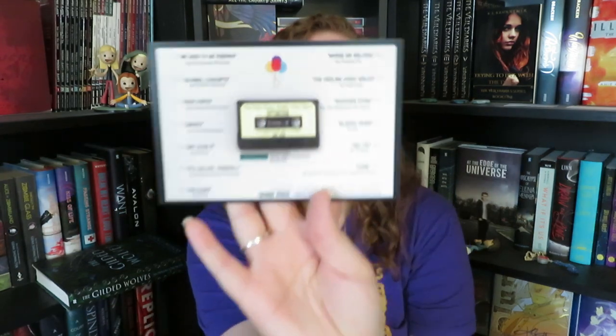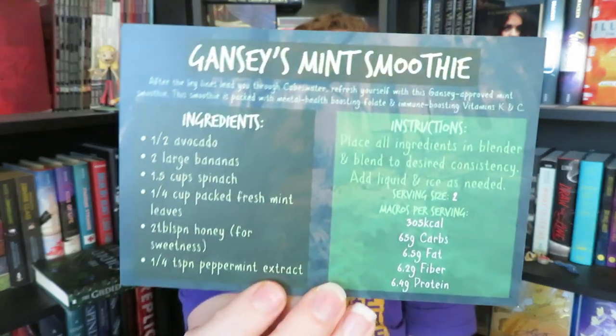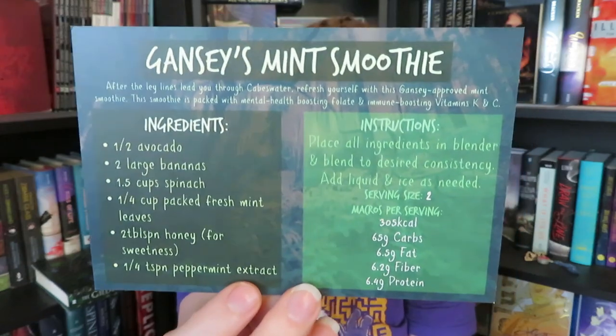Now we are down to our last little bits before we get to the books — the paper items. They always include a playlist that goes with the book, with no spoilers, that you can look up on Spotify and listen to while reading. They also have Gansey's Mint Smoothie on the back — this one inspired by The Raven Cycle. And then we have a 2018 vs. 2019 page with some goals, plus a reflection journal page sort of thing.